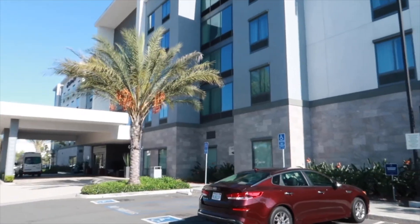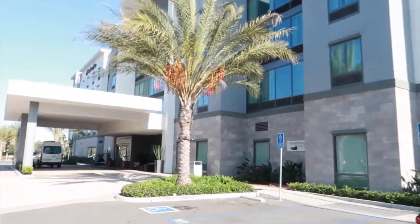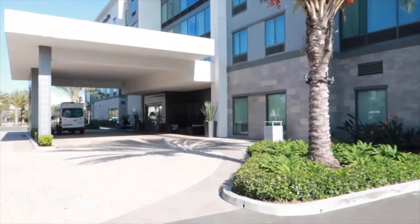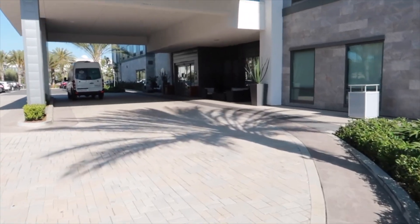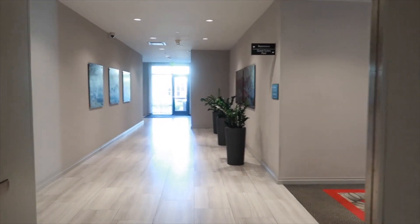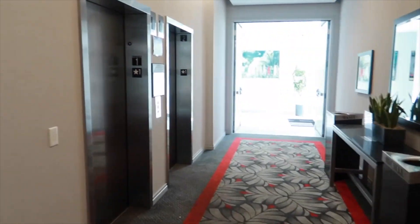All right you guys, so we're actually delivering it to a hotel — I thought the apartment complex was actually a hotel. Let's see how this goes, might be worse than an apartment complex. So we're inside, we get a hotel. Elevator is to the right — bingo — and we're heading upstairs.